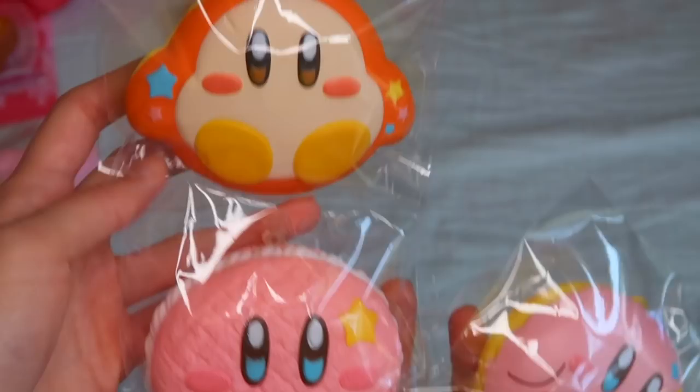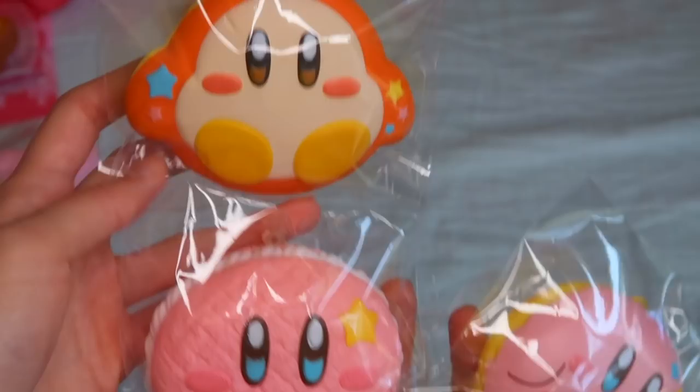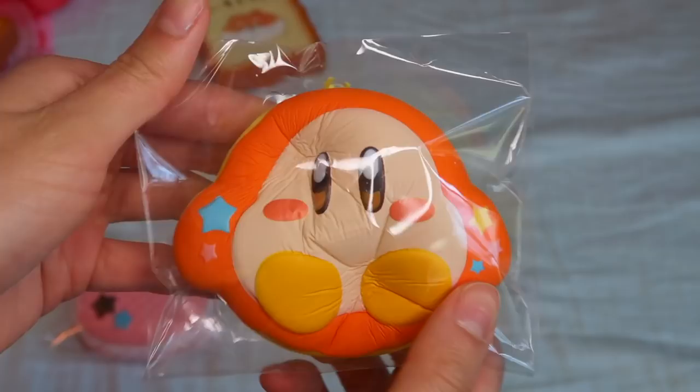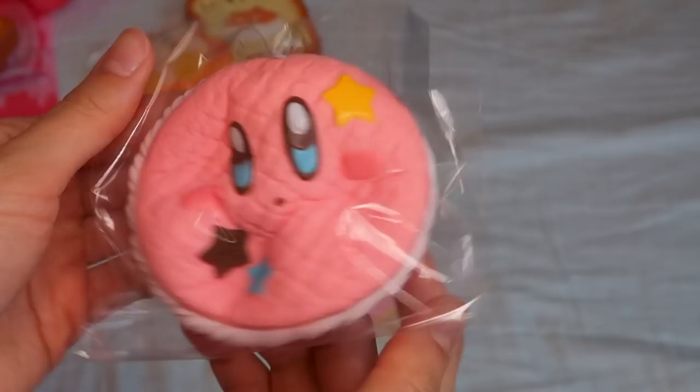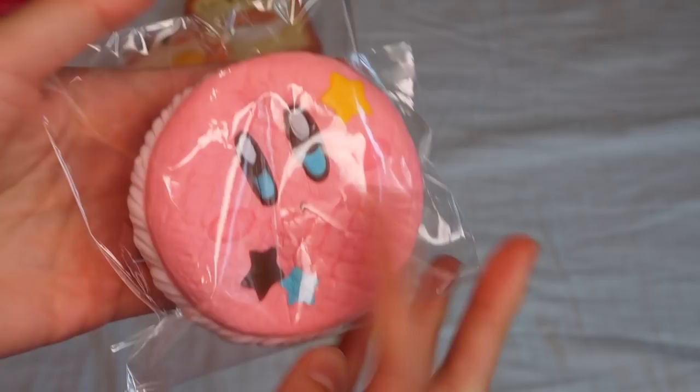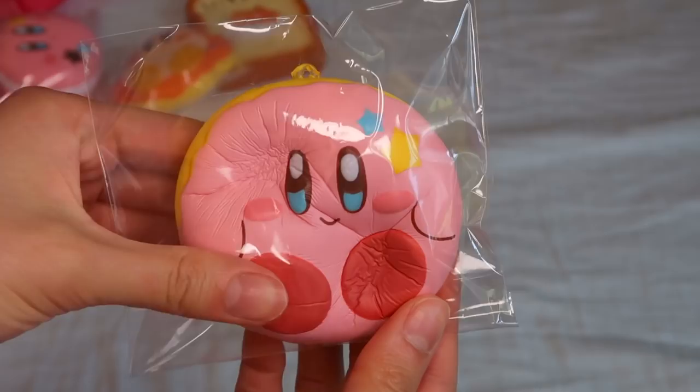I have the full set of the Kirby Puffy Donuts — Waddle Dee, I believe. We have this Kirby textured donut — it kind of looks like a macaron to be honest, but this is probably my favorite design. And next we have the regular puffy donut — this one's really nice too.